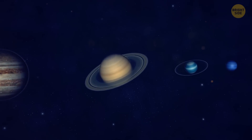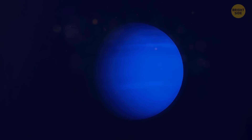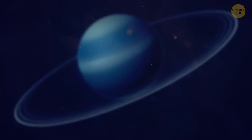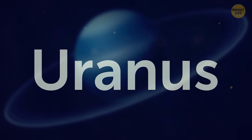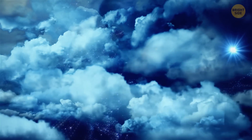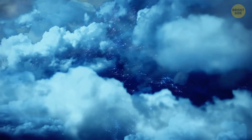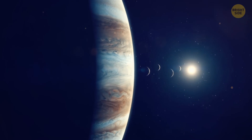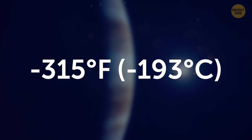What's the coldest planet in our solar system? Your first thought is probably Neptune, since it's the farthest planet from the Sun. But it's actually Uranus. It's 20 times further away from the Sun than we are. The average temperature at its cloud tops — what we call the surface temperature in gas giants, since they don't have a solid surface — is minus 315 degrees Fahrenheit.